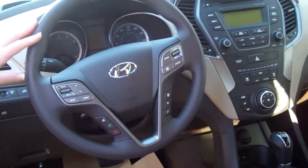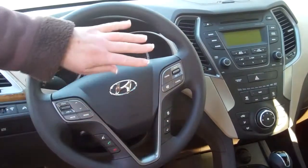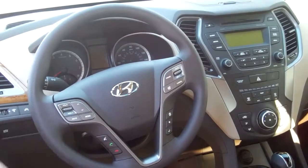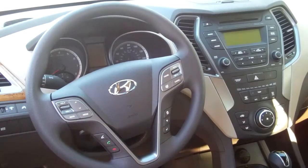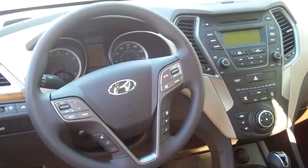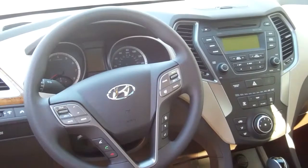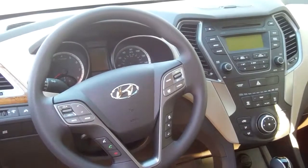On the steering wheel, for your safety and convenience, you've got volume control, cruise control. Your display toggles through the back area here. You've got Bluetooth — I'll pair your phone before you drive off the lot. You've also got CD player, AM, FM, XM satellite radio free for the first three months, auxiliary iPod, and USB. It gives you every avenue to listen to your music, Sharon.